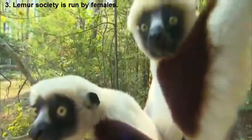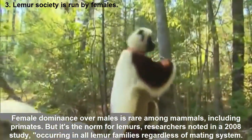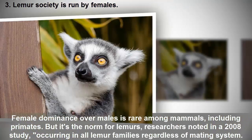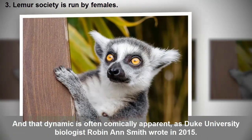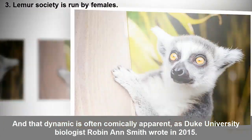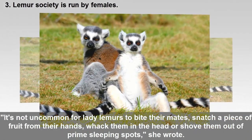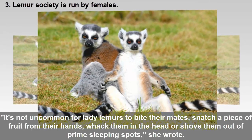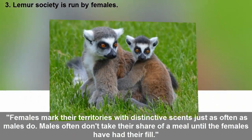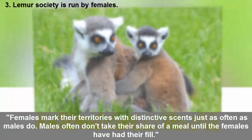Lemur society is run by females. Female dominance over males is rare among mammals, including primates, but it's the norm for lemurs. Researchers noted in a 2008 study it occurs in all lemur families regardless of mating system. As Duke University biologist Robin Smith wrote in 2015, it's not uncommon for female lemurs to bite their mates, snatch a piece of fruit from their hands, whack them in the head, or shove them out of prime sleeping spots. Females mark their territories with distinctive scents just as often as males do, and males often don't take their share of a meal until the females have had their fill.